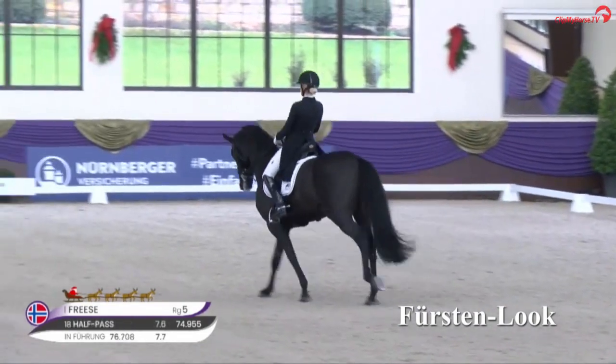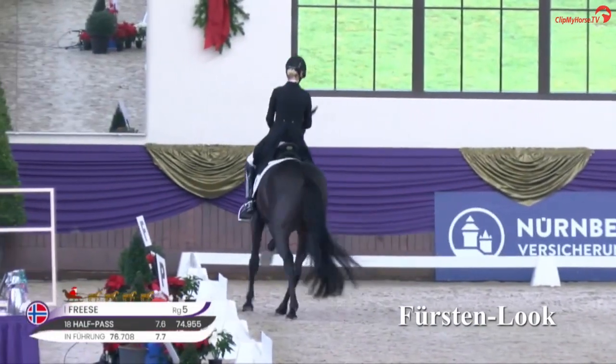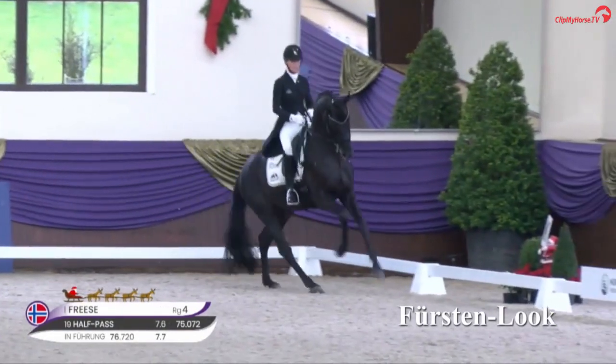And the straight flying changes commented by Christoph Hess: schöner Wechsel — super im Bergauf. Das Seitenbild macht Spaß. (Beautiful change — super uphill. The lateral picture is a joy.)